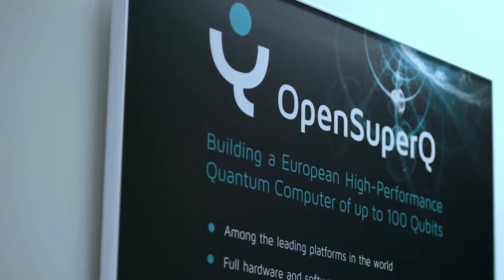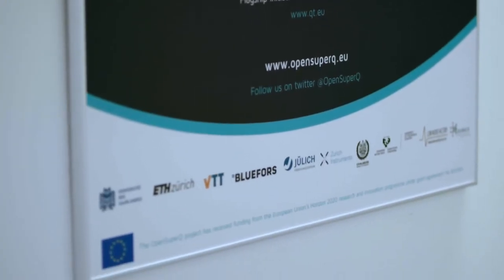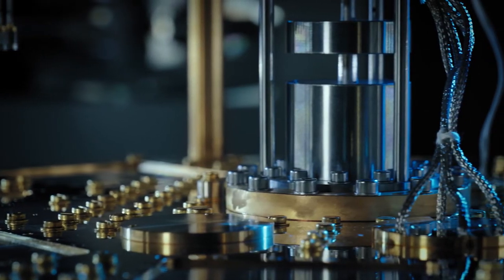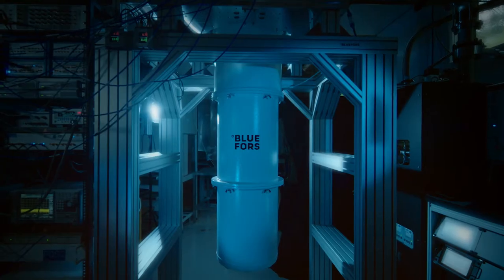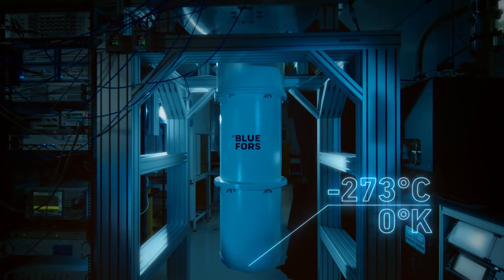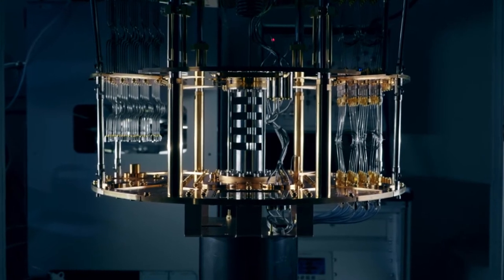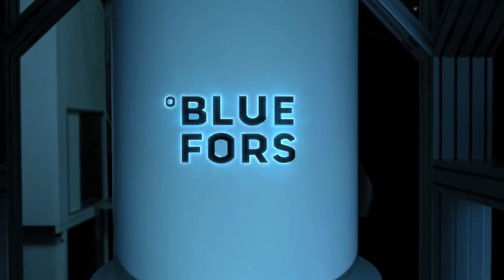In such a collaborative project different kinds of organizations come together. The central piece of the quantum computer prototype is housed in a cryostat that uses liquid gases to bring these systems down to a temperature very close to absolute zero. The gray cylinder you see in the setup with the horizontal gold colored plates is the cooling infrastructure that is coming from our partner BlueForce.